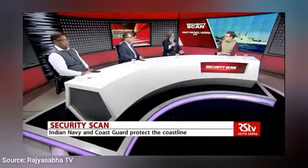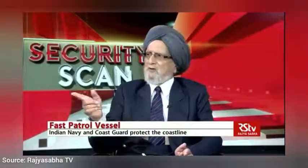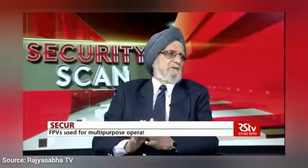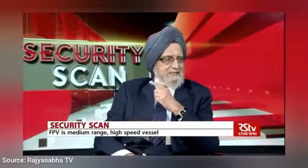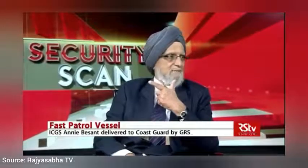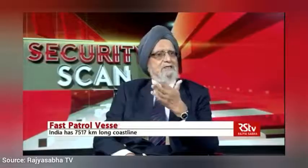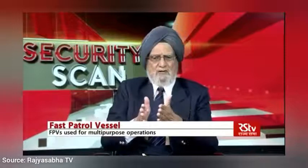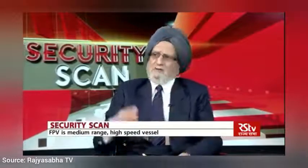These were subsequently followed on by Goa Shipyard, which also built quite a few. The first imported vessel from Japan was called IPV Annie Besant. We then increased the power and slightly lengthened the ship so we could get more power and higher speed — and that's how we came to call them FPVs.